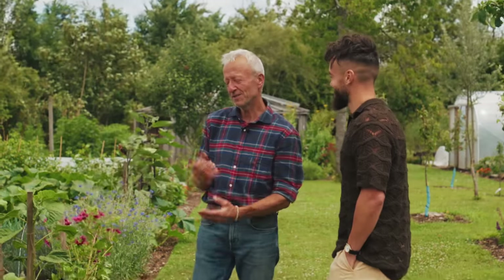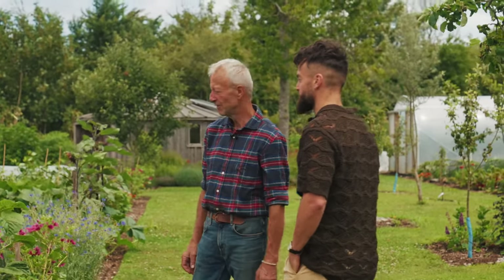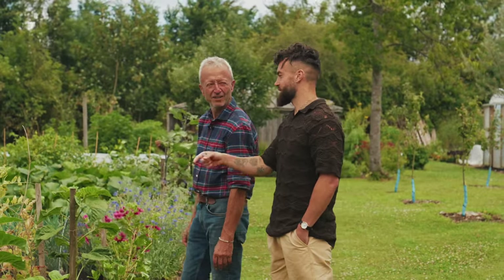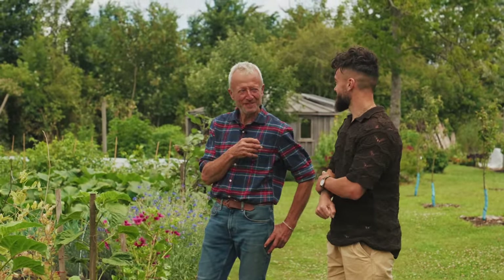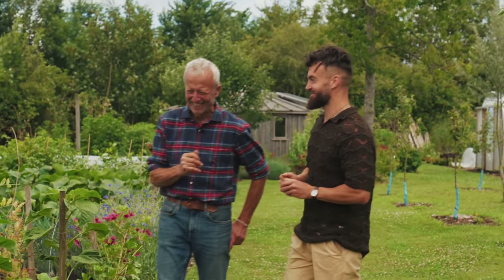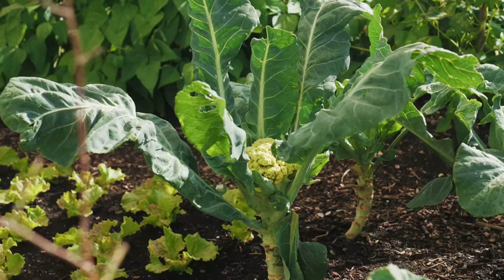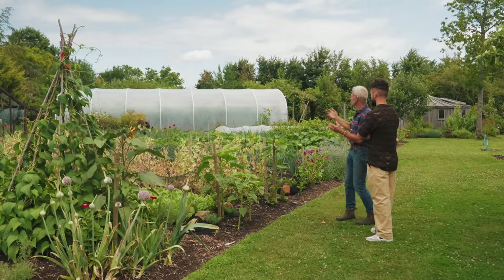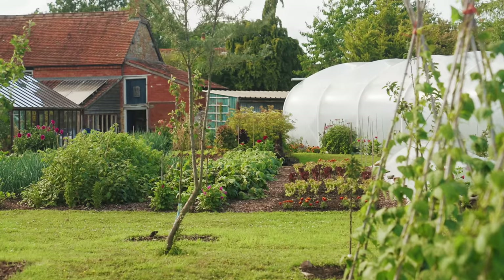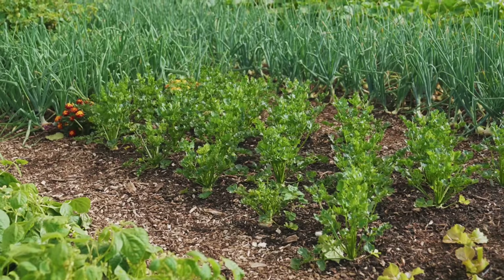Would you say that growing food — particularly with no-dig — would be more nutritious? That's something that maybe needs a bit more science. But you can see that the plants just look happy and strong, as though they really want to be there — and for me that says it has to be nutritious food. They're rooting deeply and they've got all they need. The combination of variety growing together is also the ethos of permaculture.